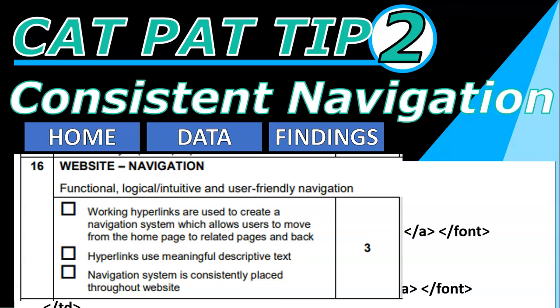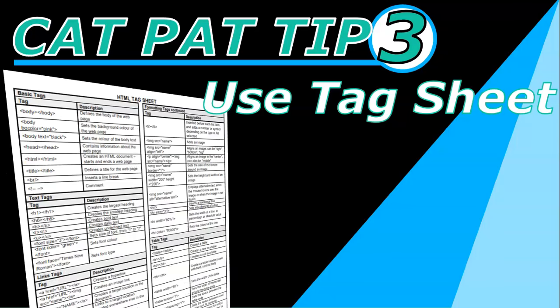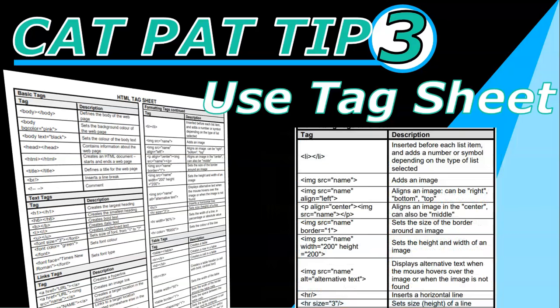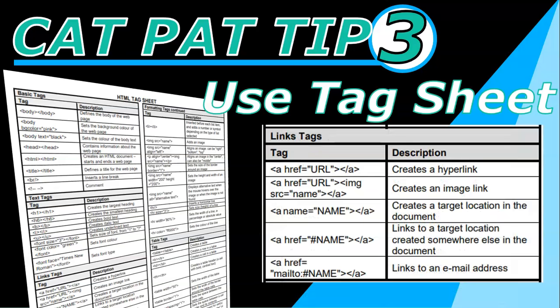CAT PAT tip number three is to use your tag sheet. Do you remember when you write your CAT exams you get that little tag sheet at the back? Go get one, look at it, and make sure you're checking that you've got all the tags throughout your three web pages. They don't have to appear in every single page, but they must occur somewhere within the three pages. For example, check for ordered and unordered lists, images, a horizontal rule, table structure, and links — both to other web pages and to bookmarks within the same page. Go through your tag sheet and make sure you get in as many different types of tags as possible. You're trying to show off all your skills, so show off all your skills.